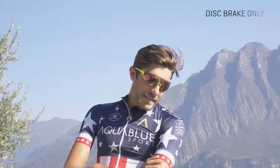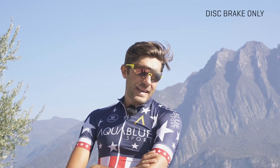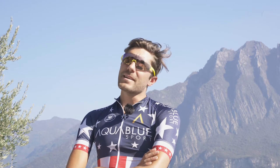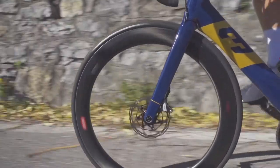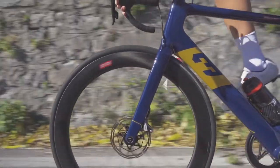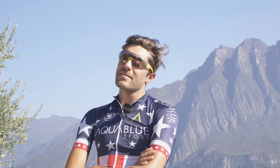One of the big differences with this bike is that it's designed around discs, and it's pretty interesting. I've been definitely unsure about discs in the past. I'm sure after training on it for a bit you have better stopping power, and we'll see when it comes to the race how it feels.